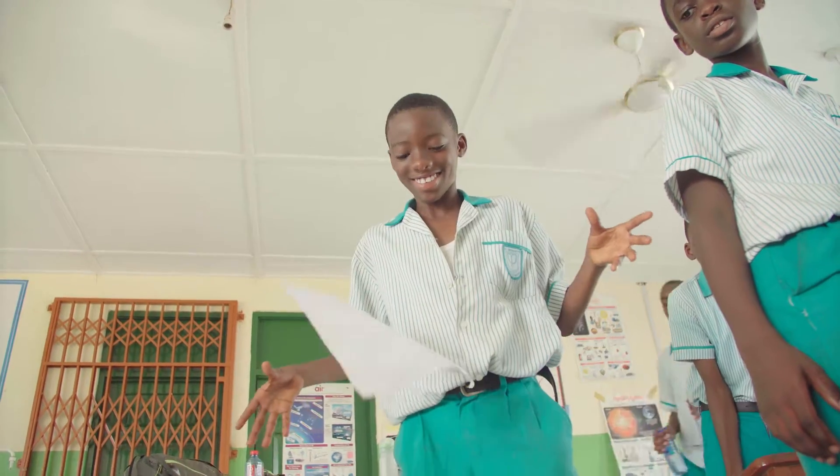It's going to help them because some of them are going to take it as vocations, and it's also going to help them to further their education.